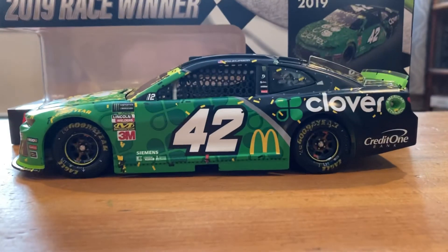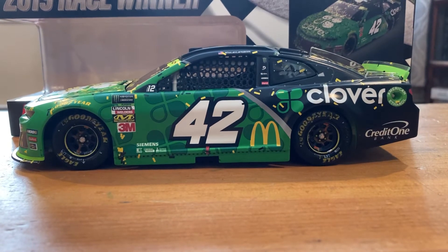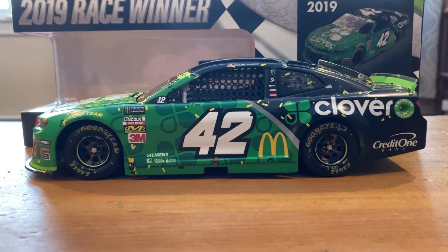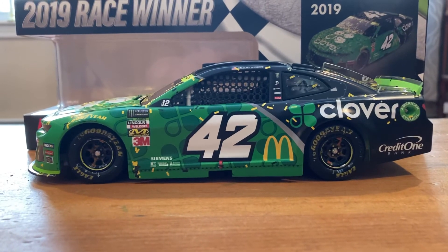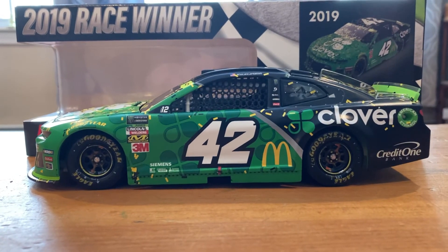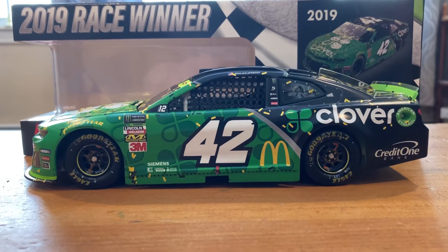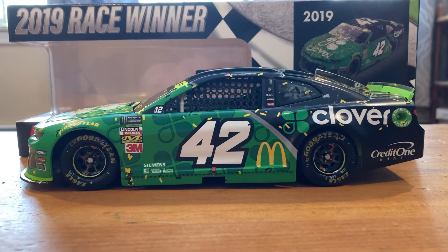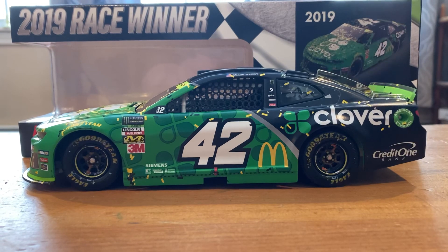Yeah, this thing's pretty cool. If I wasn't trying to save space for more Chase cars and save a little bit of money, this is definitely one I would go out and get myself, because the car looks awesome. I like Larson — I think he's a great driver — and this car in die-cast looks awesome. So if you're looking for a cool car, I suggest this one. Hopefully you guys enjoyed the video. If you do, make sure you like and subscribe. Don't forget to check out the links down below. Thank you guys for watching, and I will see you in the next one.